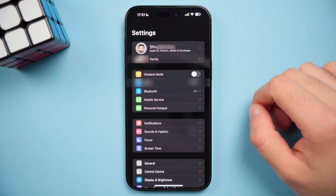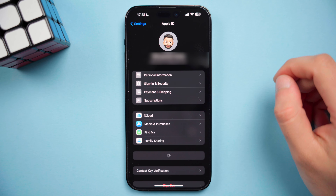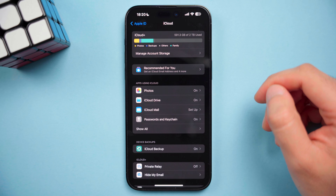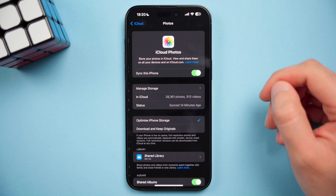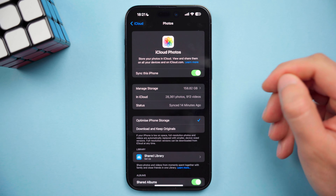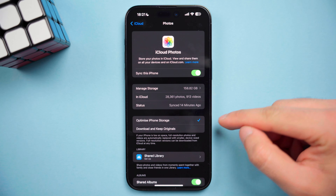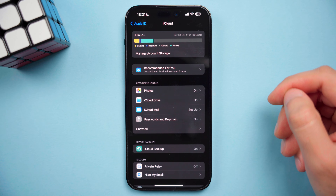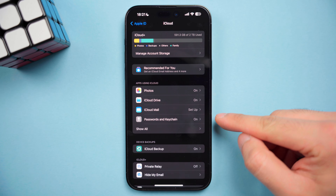Lastly, I'm going to go through the settings you need to make sure that all your photos, documents, and data are being backed up properly. Go to Settings, click on your profile, then iCloud, and this is where you can see what data is being saved and backed up to iCloud. If you press Photos, you want to make sure that photo syncing is on and optimized photo storage is selected. You also want to make sure that iCloud Drive syncing is on, and this will help make sure your documents are synced across your devices, and that Passwords and Keychain is on too.